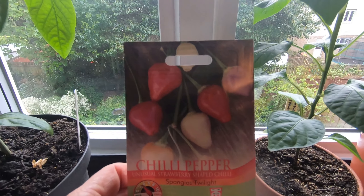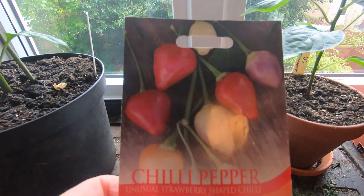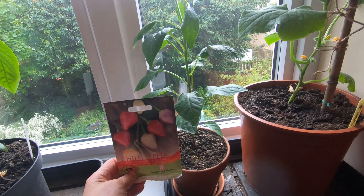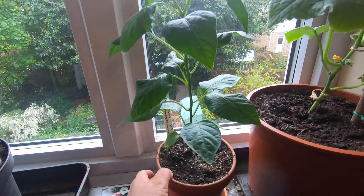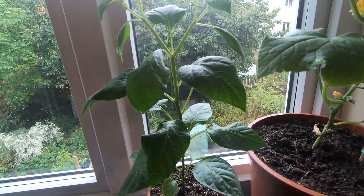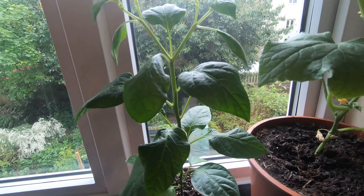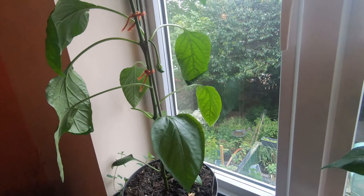It's not very tall — only about double the height of the seed packet at the moment. No flowers yet, but it has been slow to grow and it's getting there, so we'll keep an eye on that.